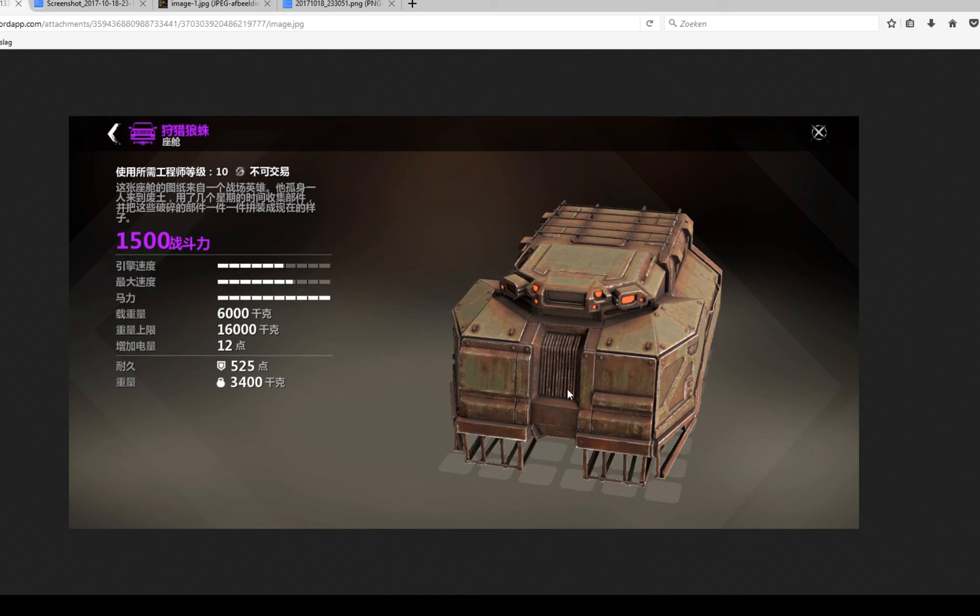It looks a little bit like it's been thrown together with armor plates, but in my opinion it looks pretty damn cool. And after this we got an even more exciting picture.